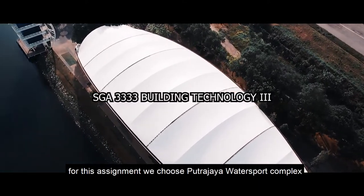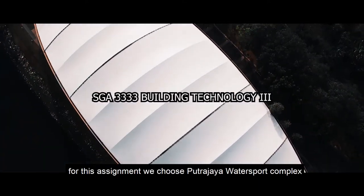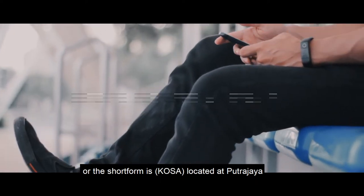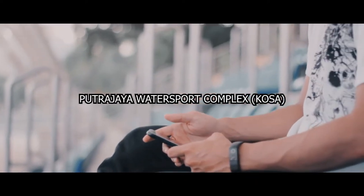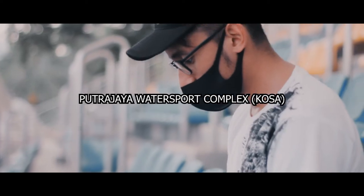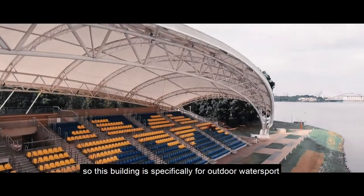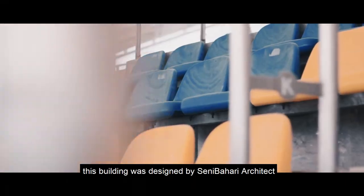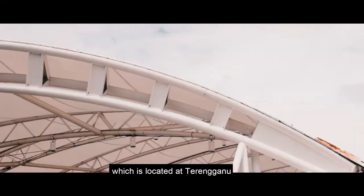For this assignment, we chose the Putrajaya Watersport Complex, or KOSA, located at Putrajaya. This building is specifically for outdoor watersport spectator seating. It was designed by Senni Bahari Architects, located in Terengganu.